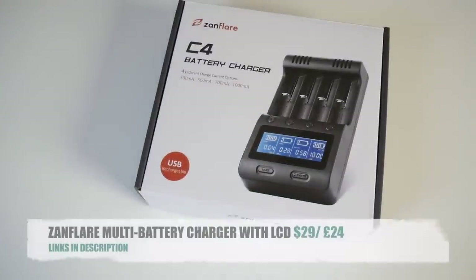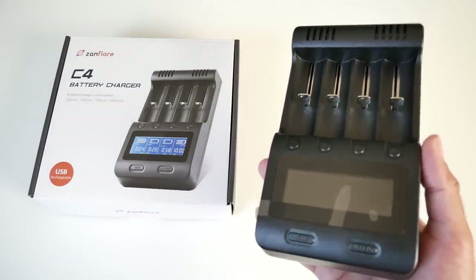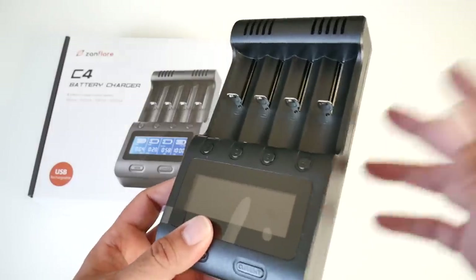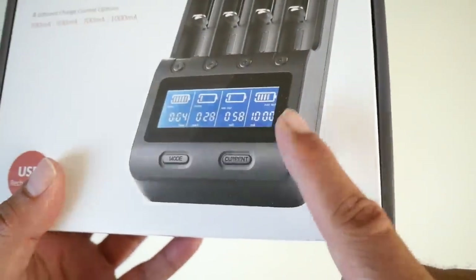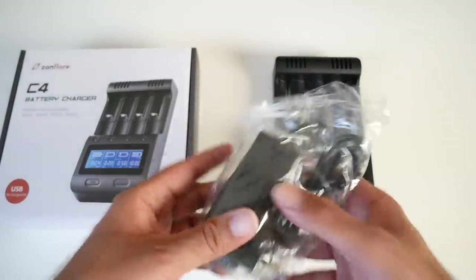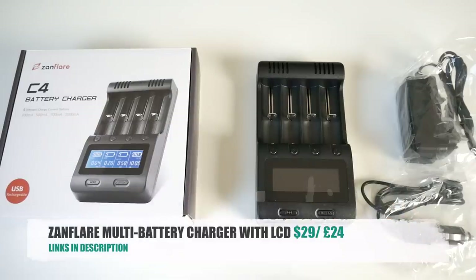Cool product number nine is the Zanflare multi battery charger with LCD display. This is a useful product that will save you money in the long run. It's a universal battery charger which can charge batteries of different sizes including the popular AAA and AA. What's special is it will tell you on the LCD exactly how much charge is left, taking the guesswork out of it. It comes with a UK standard AC charger but you also get a car charger. Great stuff, quite useful.